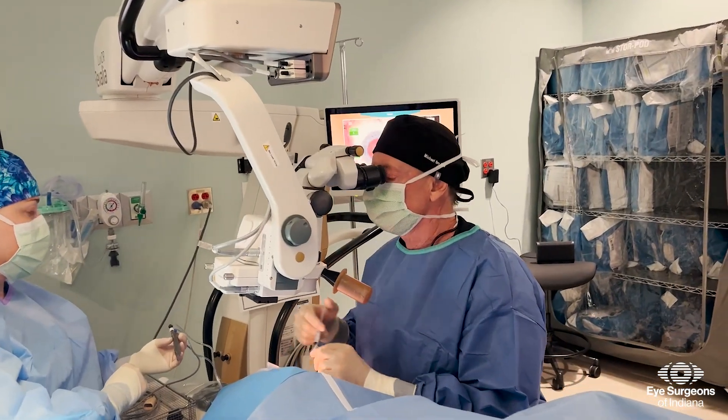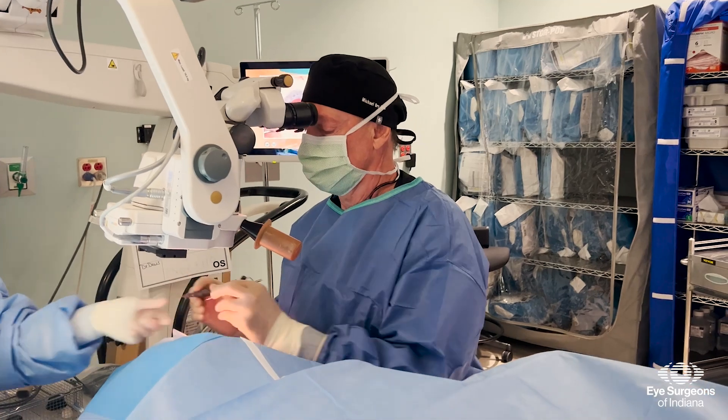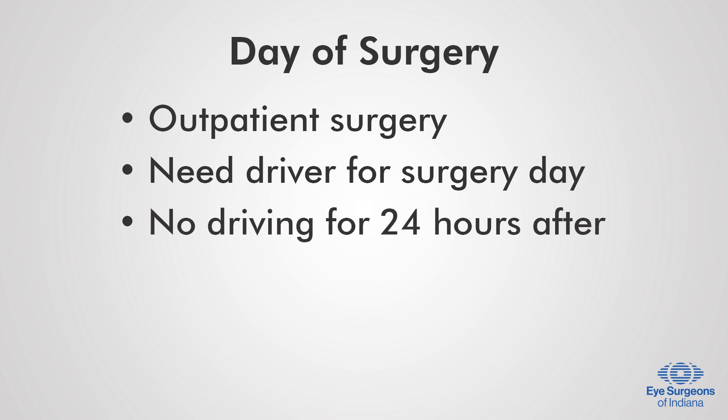Cataract surgery is an outpatient procedure where you will undergo light IV sedation, similar to other outpatient procedures. Because you will have IV sedation, you will need someone to drive you on the day of surgery, and you should not drive for 24 hours after surgery while recovering.